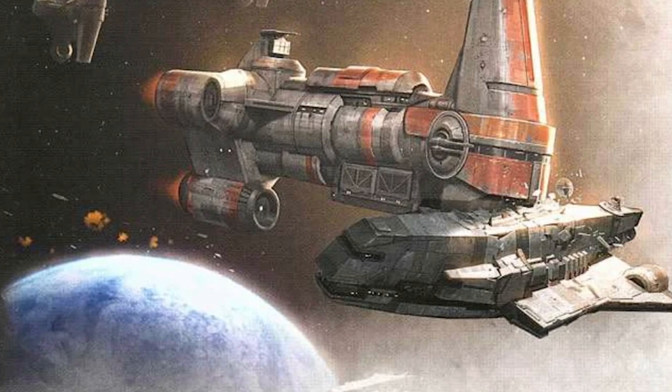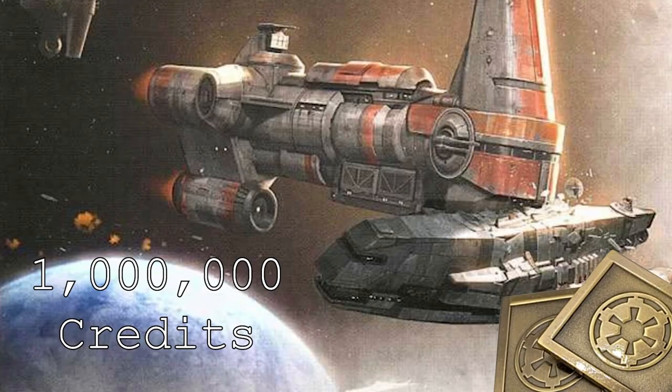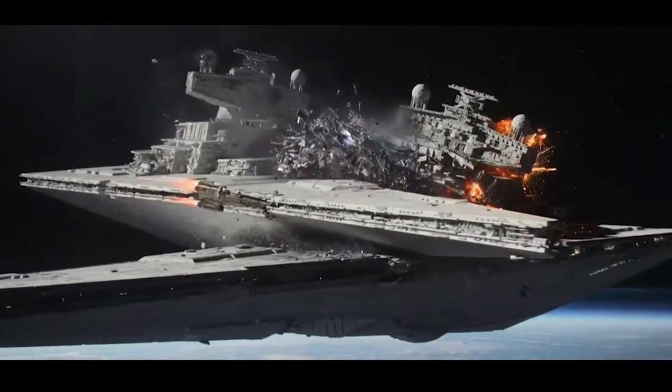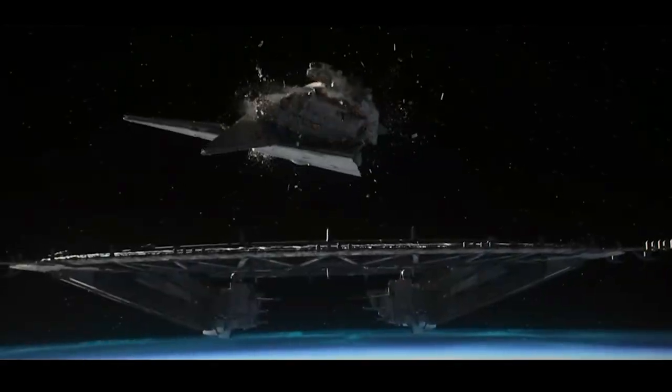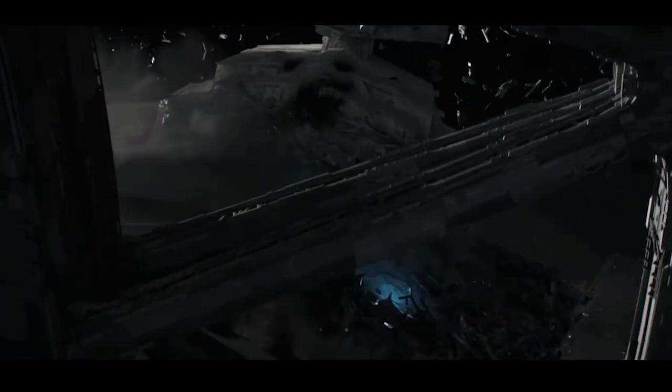For one Hammerhead Corvette, it would cost 1 million credits — a very cheap ship, all things considered. And as we've seen, one Hammerhead can take out two Imperial Star Destroyers, meaning the 1 million credit ship can take down two ships worth 300 million credits. That's 1/300th of the cost.